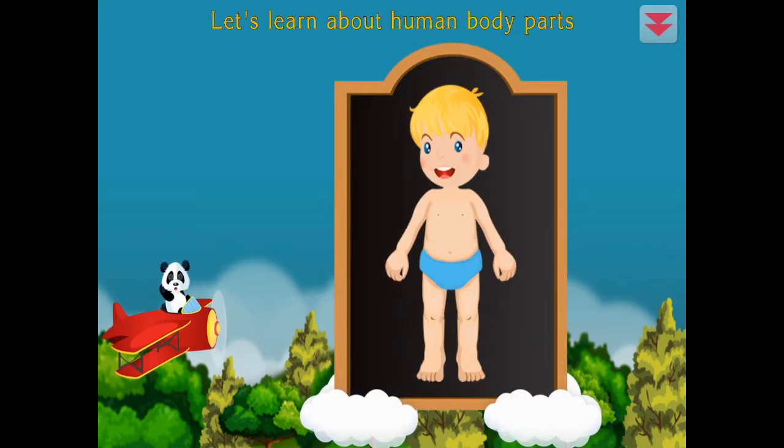Let's learn about human body parts. Head, arm, leg. Excellent!